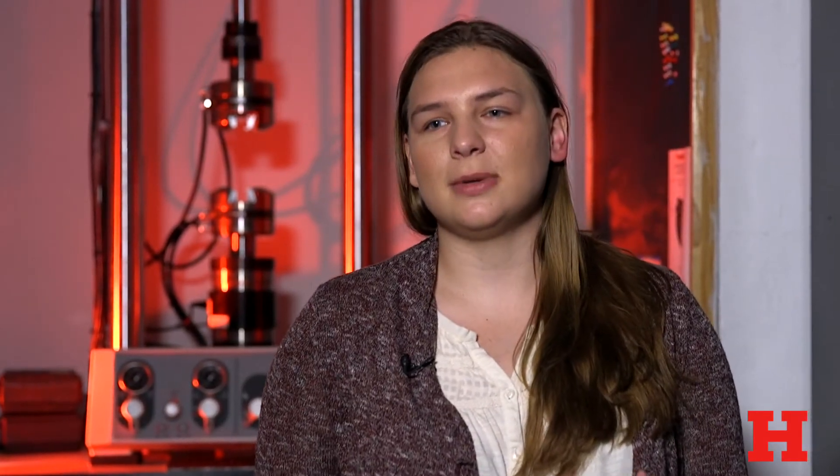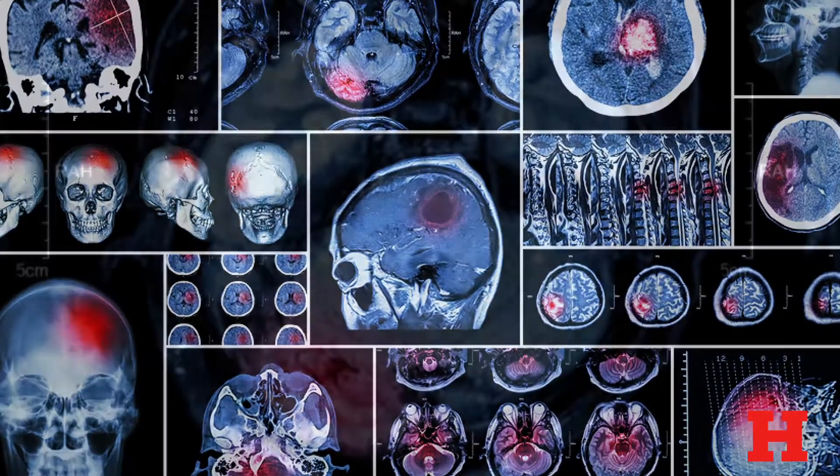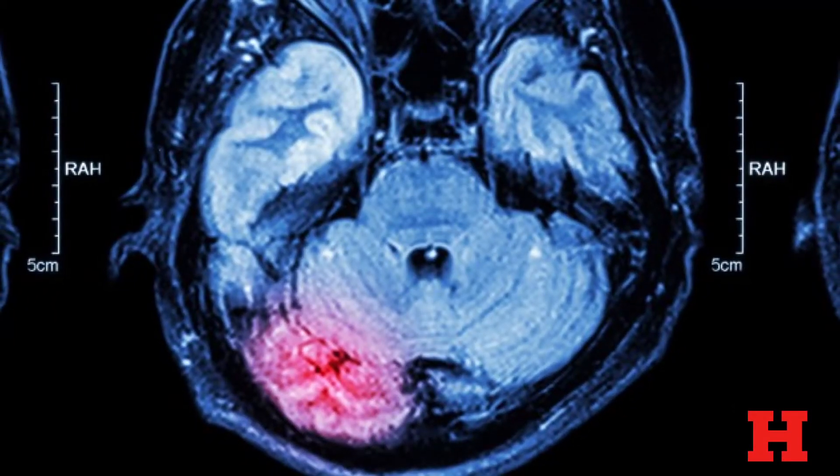I'm working on a portable force plate sensor with the Connecticut Children's Medical Center, and it's to help evaluate people with concussions — to determine whether you have a concussion and to track their progression as they recover from the concussion.